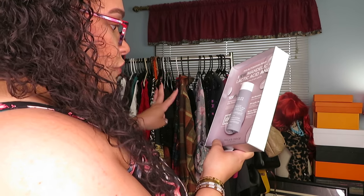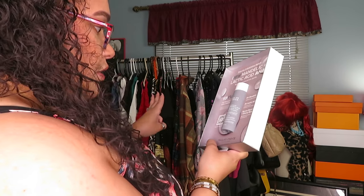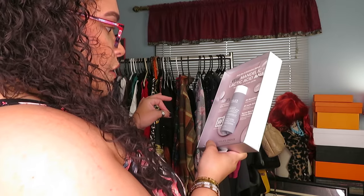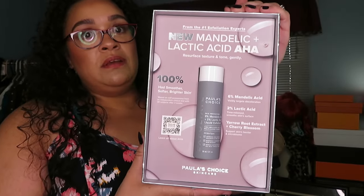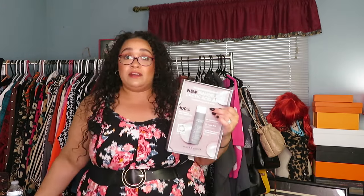Here is a little bit more about the product in case you want to screenshot and check it out. Let me know if you're interested because they sent me a three-ounce bottle, so I'm definitely going to try this out since I already love the original. Thank you Paula's Choice — in case you are watching — I'm very grateful for the gift.